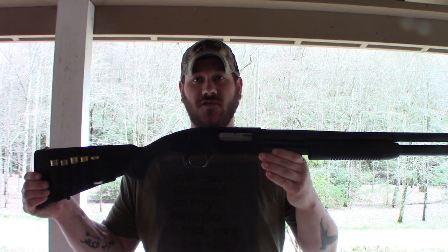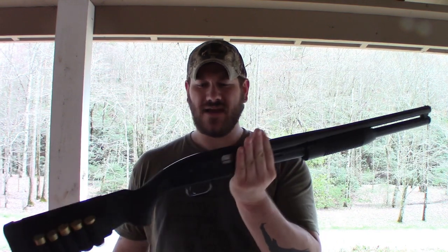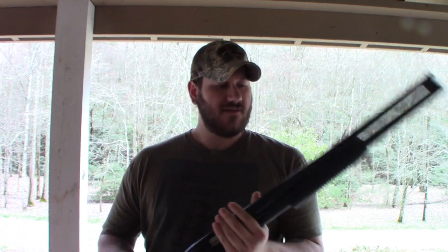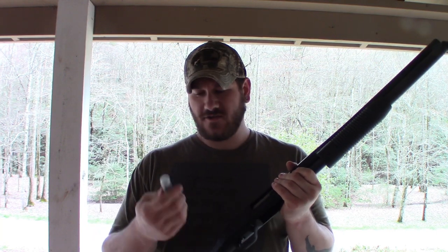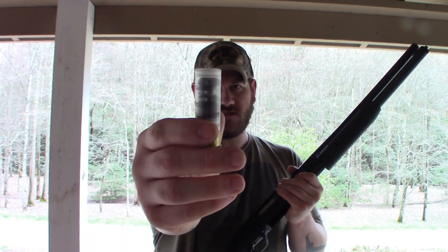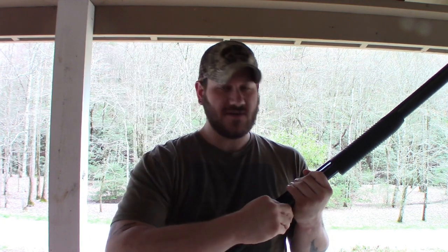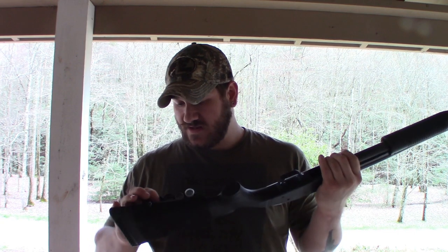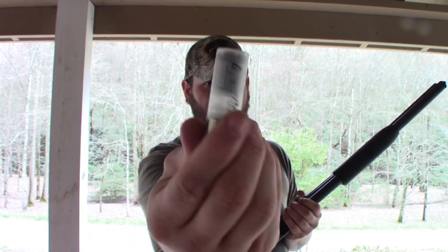The next one on my list is probably going to be one that a lot of people gravitate towards because of things they've heard growing up and seen on TV — that's going to be a shotgun. I picked this one because they're very common: this is a Maverick 88 by Mossberg, a very inexpensive pump-action gun. The shells I've got in here right now are buckshot — nine-count double-aught buck, a very common load especially for home defense and deer hunting.